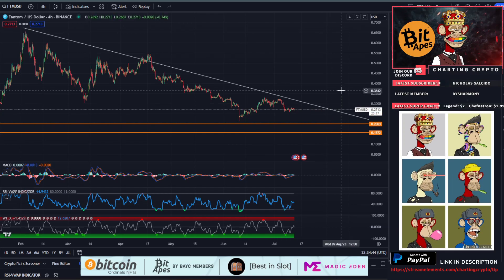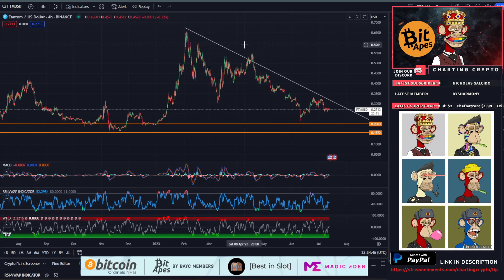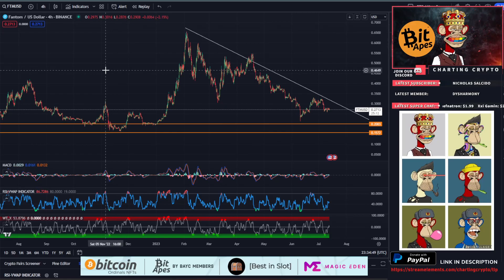I'd be keeping an eye on 20 cents for FTM — I think that's the play and we'll be tagging it pretty soon. None of this is financial advice. If there are any coins you'd like me to chart, or if you'd like to chat, post them on my Discord or Twitter. The links are below in the description.